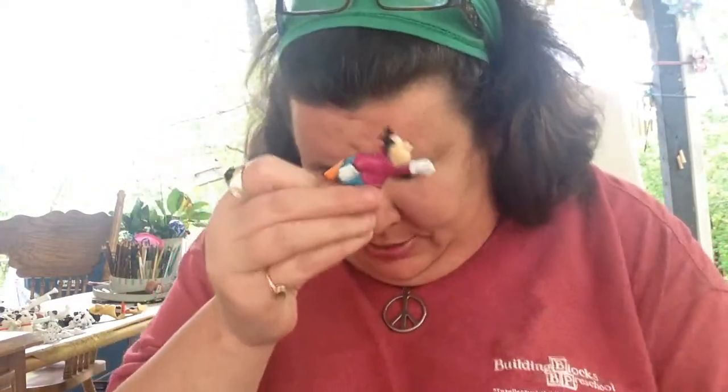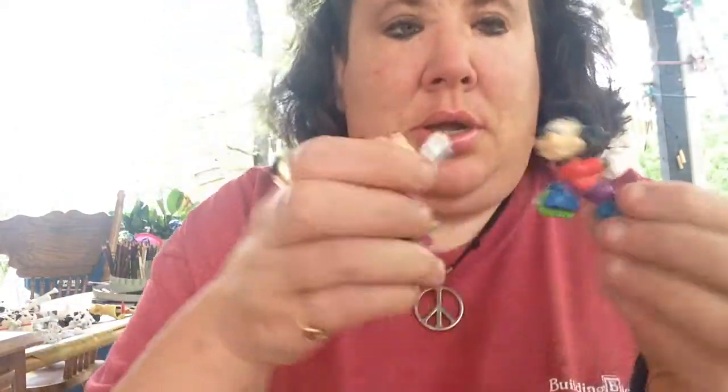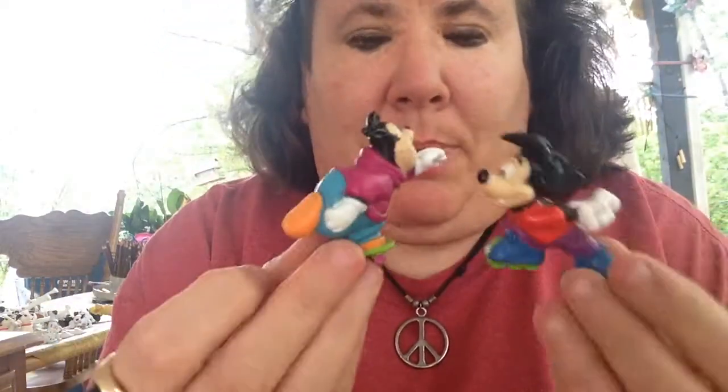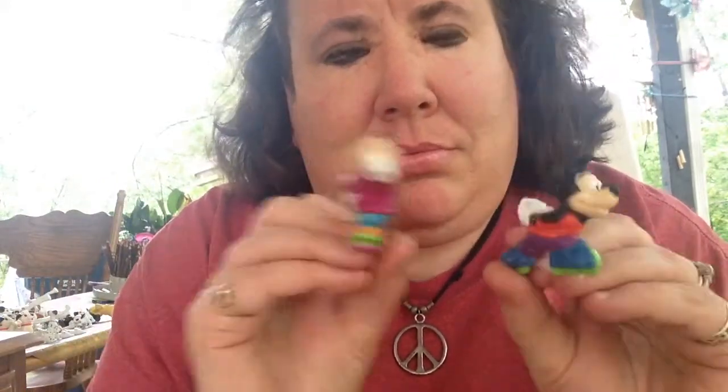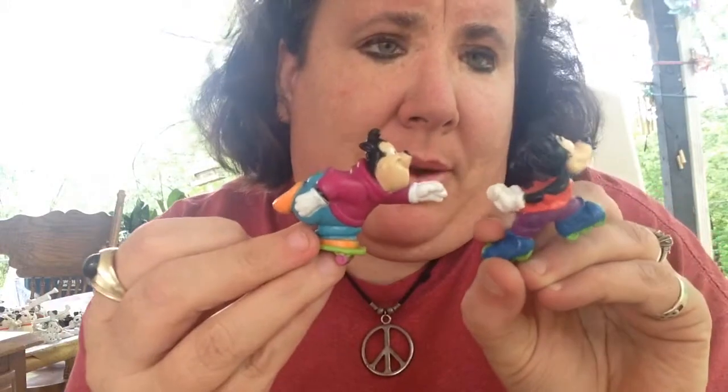Pete — a ruler of Pete. And there's a Max in here too — Max and Pete, or Pete's kid. What's Pete's kid's name? I can't remember. They were buddies in that show.